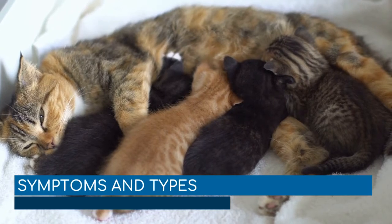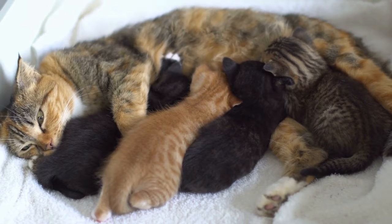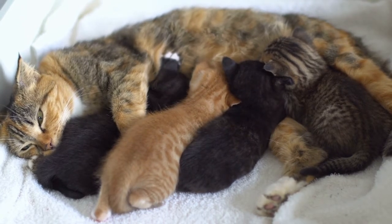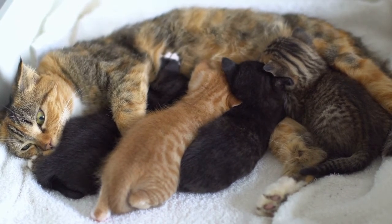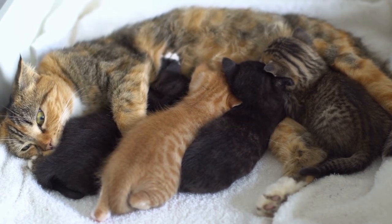Symptoms and types include: delivery before 61 days, bloody discharge or tissue, loss of appetite, excessive vocalizing. The cat may hide away, or may seek more attention than usual and show more affection than usual.